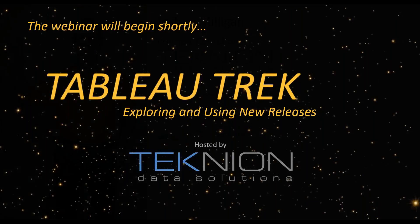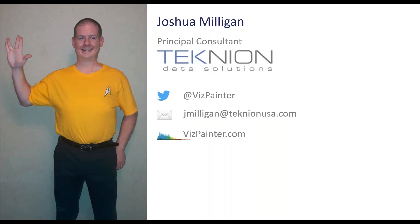I'm excited to get started. I am Joshua Milligan — there's a nice picture of me. I am a Principal Consultant at Technion Data Solutions, and I love what I do because I get to help clients every day with data, solving problems and answering questions. My primary focus is Tableau, so I'm using Tableau Desktop, Tableau Server, Tableau Online, and Tableau Prep.